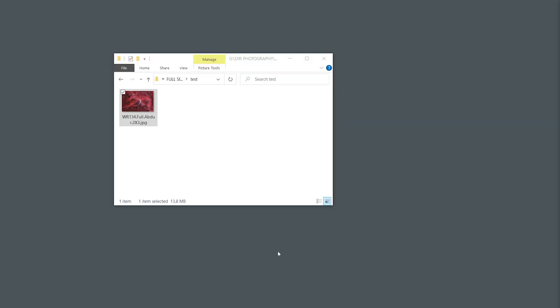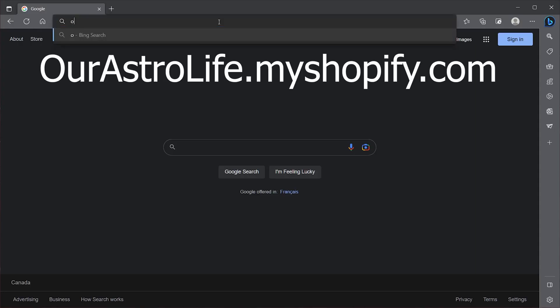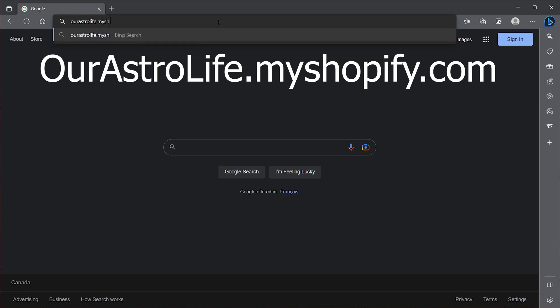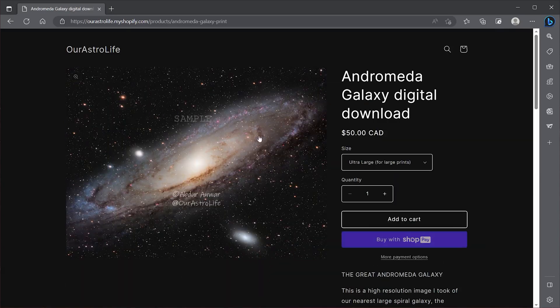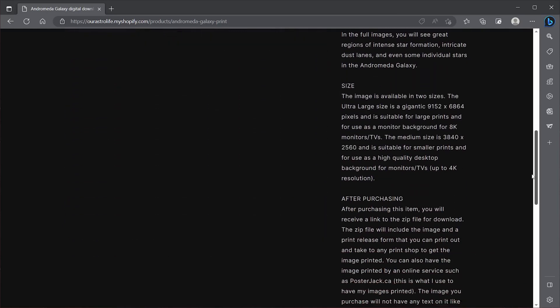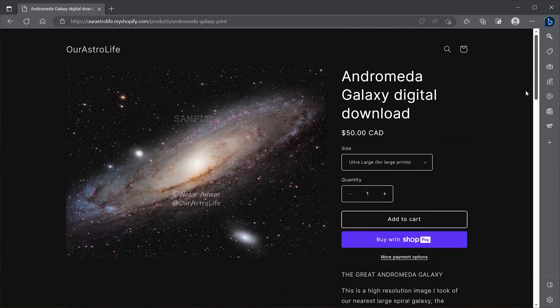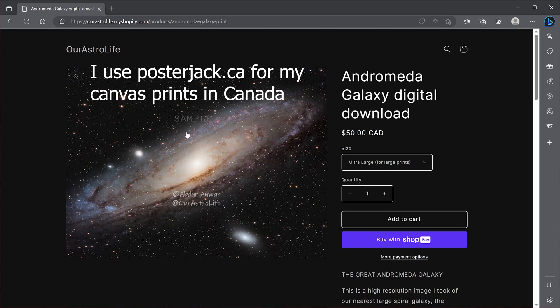Thanks for watching to the end. If you're looking for high-resolution artwork for your home or just a background for your monitor or phone, check out my Shopify store. You can buy prints — for example, clicking on this print of the Andromeda Galaxy gives you a digital file to download. You can choose the ultra large or medium size, add to cart, and it gives you all the information about the object as well as what you're getting.